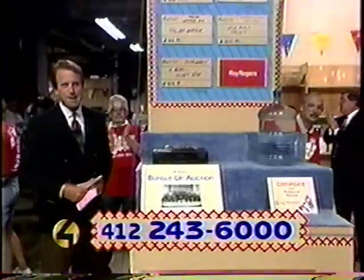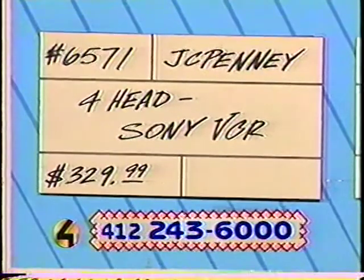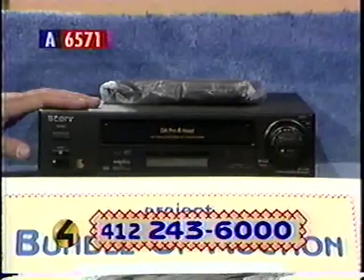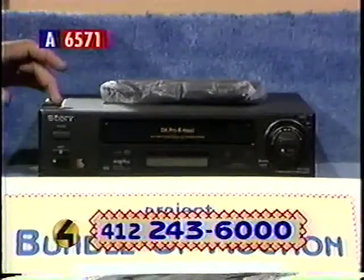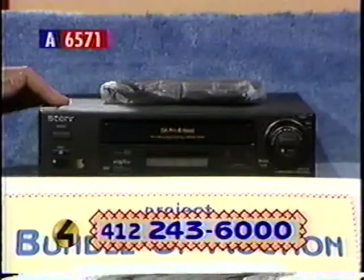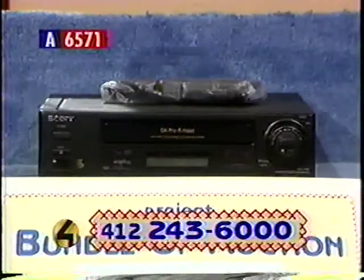We have some new items here on Table A. First up, item number 6571, donated by JCPenney — a Sony VCR. If you're looking for a new VCR, this Sony 4-Head VCR from JCPenney is definitely for you. It has a programmable one-month eight-event timer, a center-load deck for picture stabilization, tape remaining indicators, an automatic head cleaner, and an on-screen help feature. Retail value $329.99. This is a professional quality unit. Give us a call on that Sony VCR.